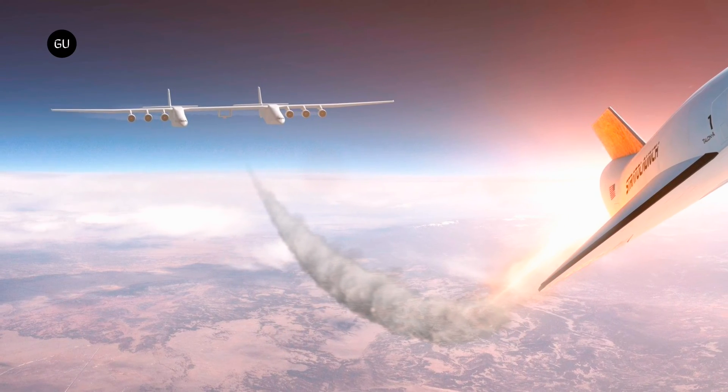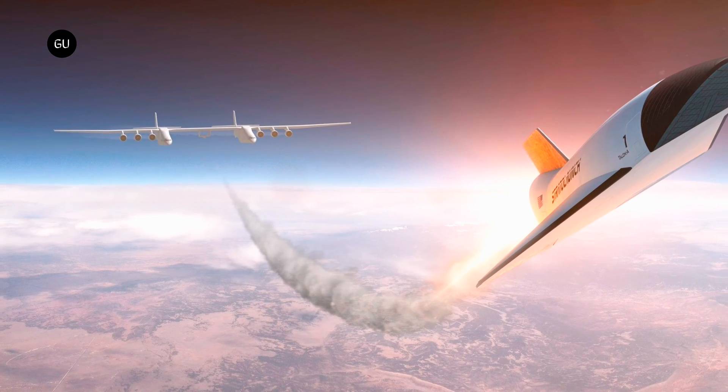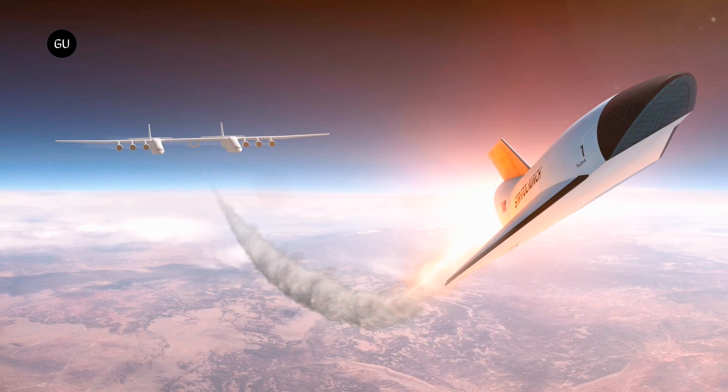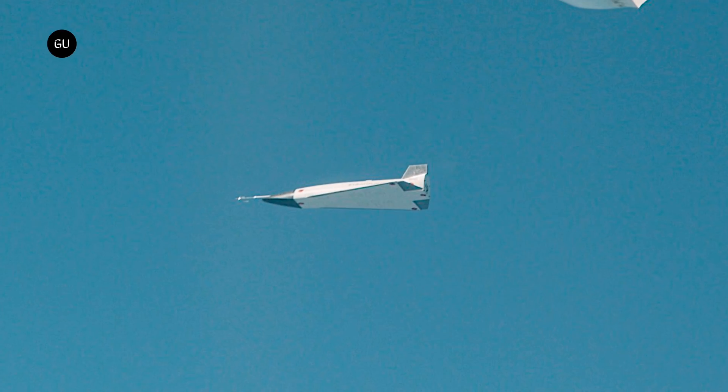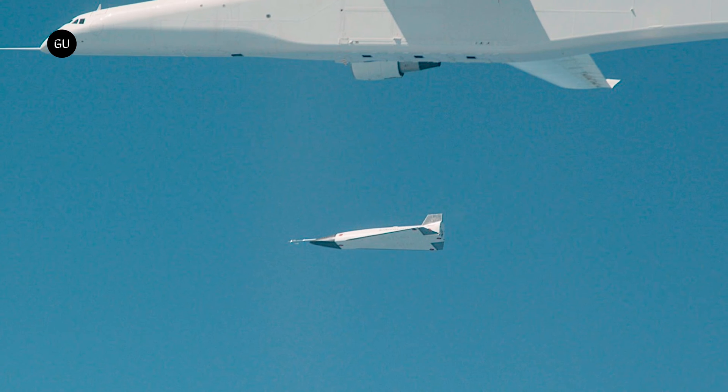If someone had told me just 10 short years ago that we would soon be discussing supersonic drones being carried up into the atmosphere by means of twin fuselage aircraft, I'm not sure I would have believed them. Yet here we are, living in a world where hypersonic drones and twin fuselage aircraft are commonplace.